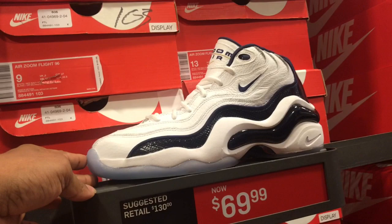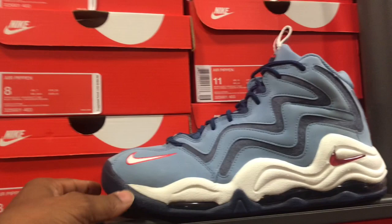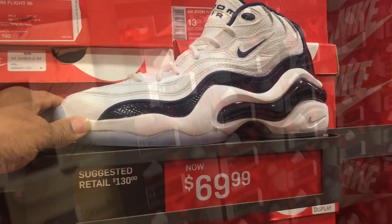These Air Monarchs down here for $114 — still too high in my opinion. Still got these Pennies in here for $89.99, these Air Zoom for $69.99 — decent price. Got these Air Pips in here for $89.99 and these Zoom Flights for $69.99.